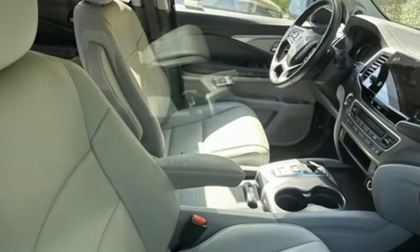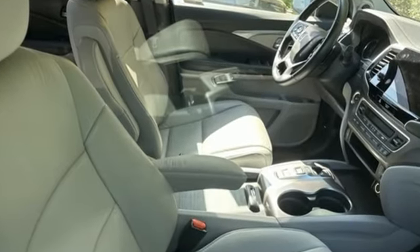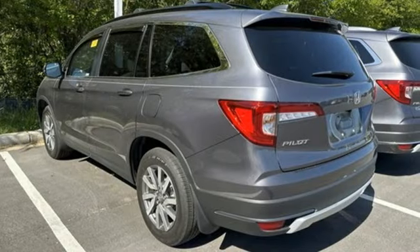Automatic transmission, front heated leather bucket seats, streaming audio, auto dimming rear view mirror, and dual zone climate control.